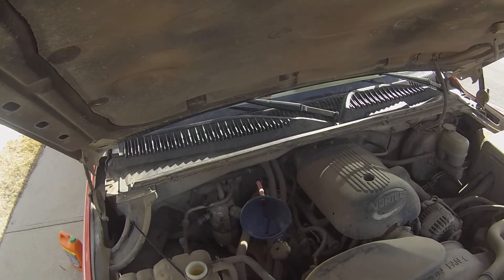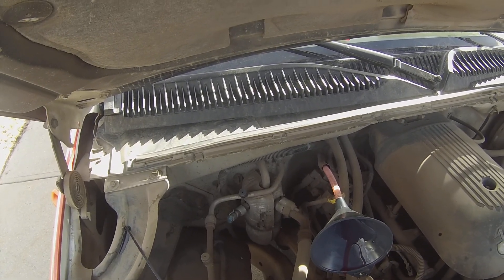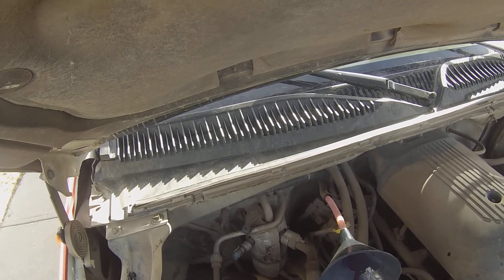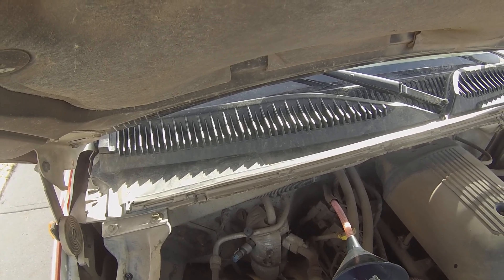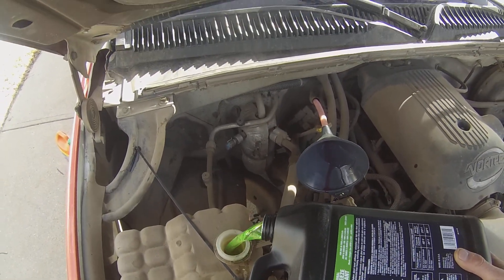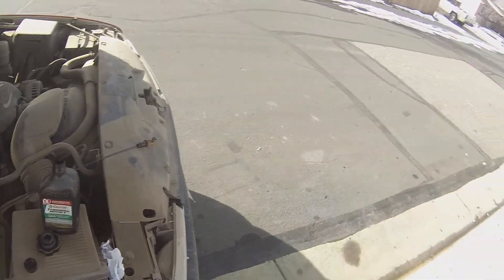We're gonna add a little coolant in here too, just cause we gotta keep this thing going for our big plans. Oh, maybe there wasn't very much going in there - I thought there was a little in there. There you go, fill it all the way up - whatever it don't want, it'll spit back out.